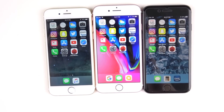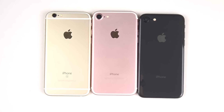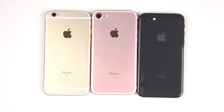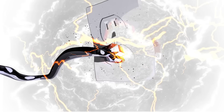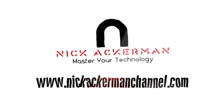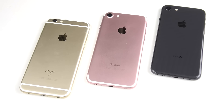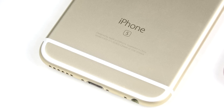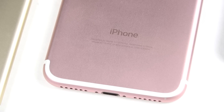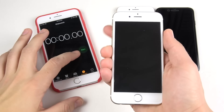Last week we did the pluses, but today it's the iPhone 6s versus the iPhone 7 versus the iPhone 8 on iOS 11.2.5. We did the pluses last week — let's begin with the boot up test.